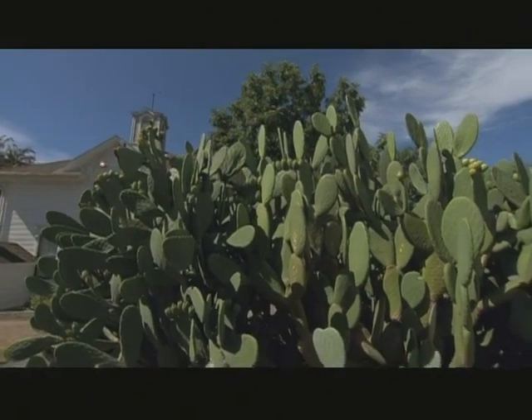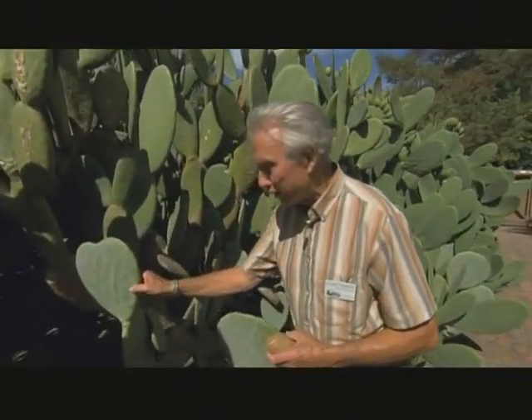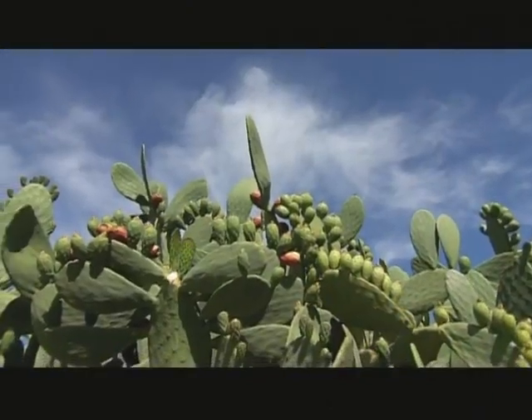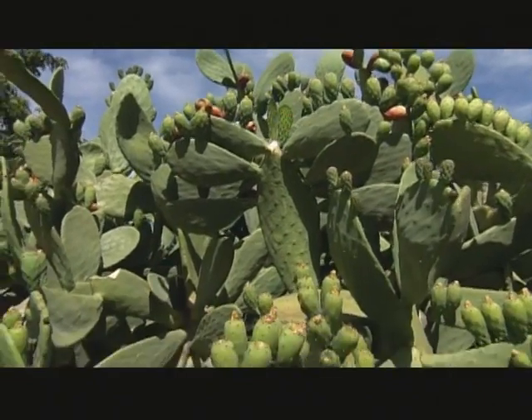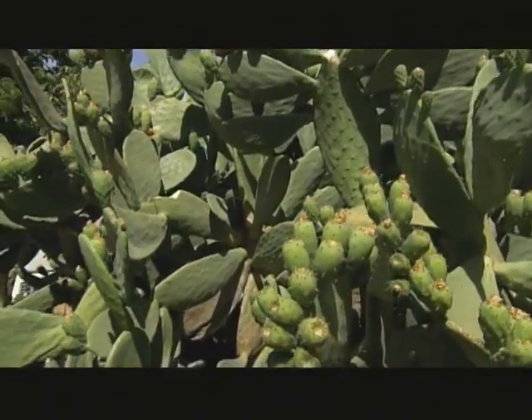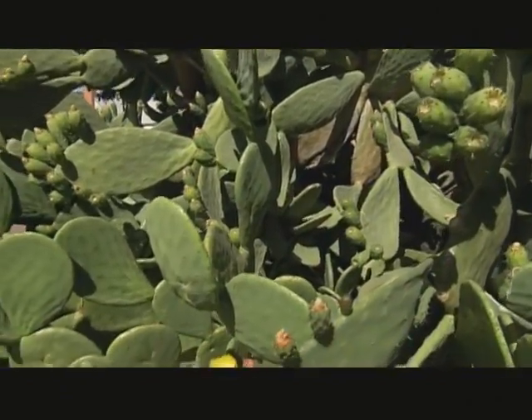First stop on our tour — this cactus is over 80 years old. Luther Burbank wanted to develop a spineless cactus so that cattle could eat it without bleeding from all the spines. It worked so well that they would chomp it down to the ground.